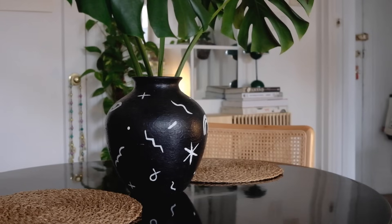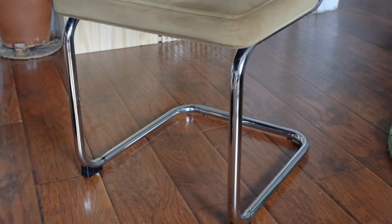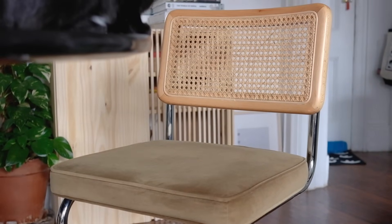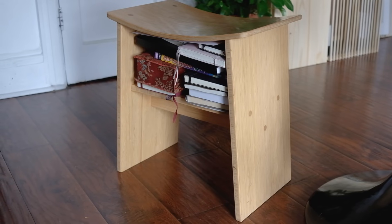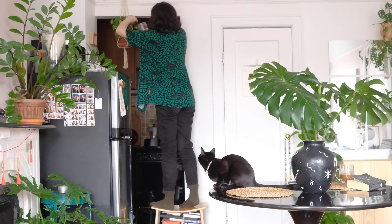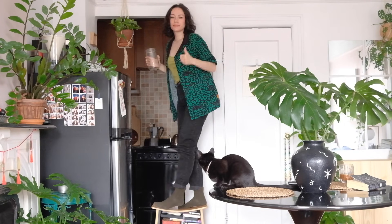For now, the vase holds some Monstera clippings that are still being treated for scale. The Cheska chairs with their rattan backs and olive cushions really ground the table in contrast, pulling the vibe back to earth and warming the space. I also got this stool for free, back when a former partner worked at Kumon and they were replacing their furniture. I like that I can store books underneath, and it also comes in handy when I water my plants.